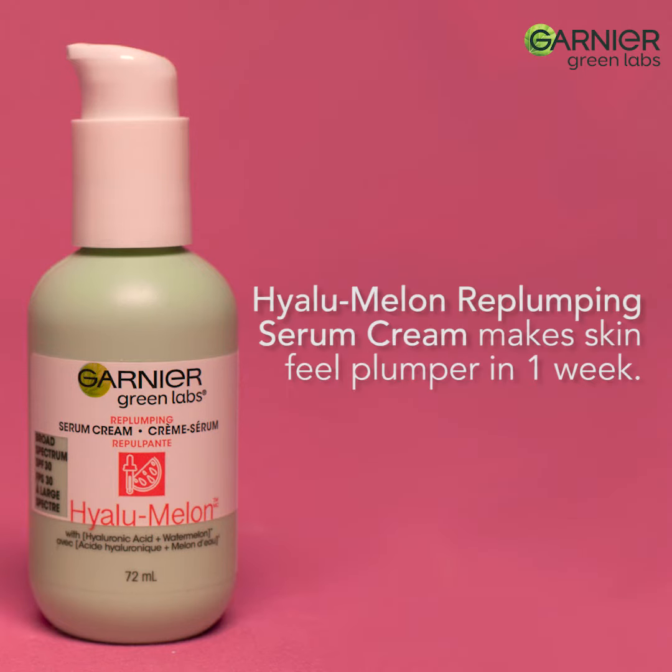I've been loving the Hylou Melon replumping serum cream — it's got conditioning watermelon and hyaluronic acid so that your skin looks more plump in just one week. As an oily-skin girl, I also love the Niaciniby pore-perfecting serum cream, which features hemp seed oil and niacinamide for tighter pores in just one week.